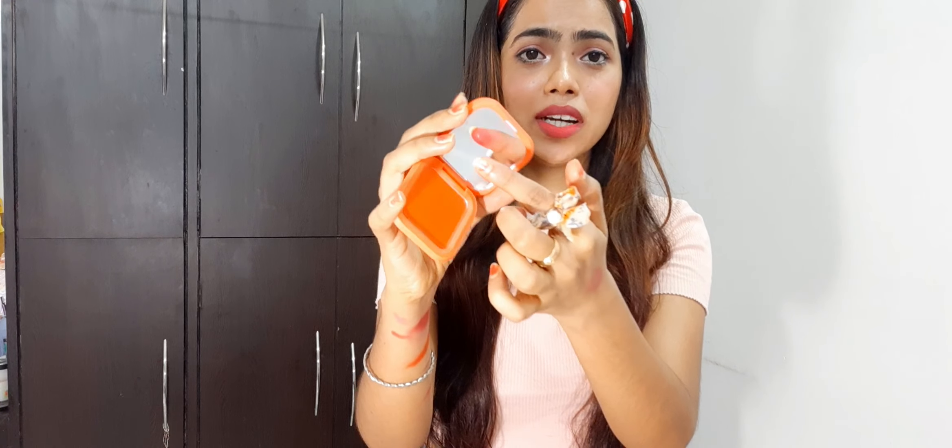The packaging is very cute with a mirror included, and the quality is very good. In 99 rupees, a blusher with a mirror is like a steal — you should definitely buy it! The pigmentation is super pigmented. The orange shade is very cute and you can use it in two ways: as a blush and also as an eye shadow. It has a very matte finish.